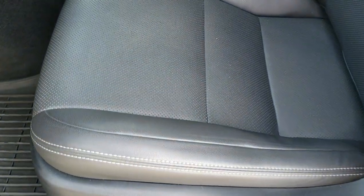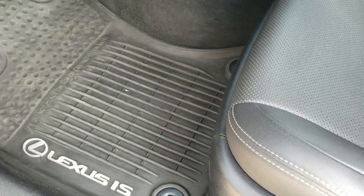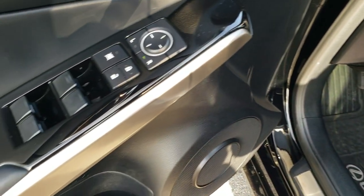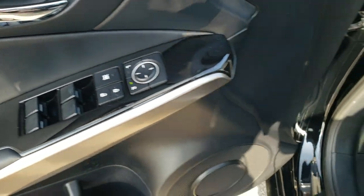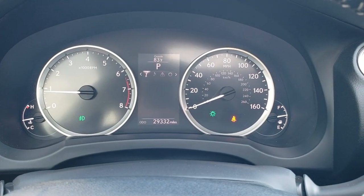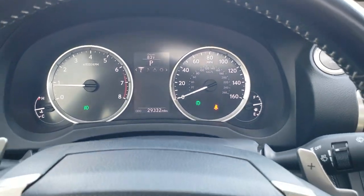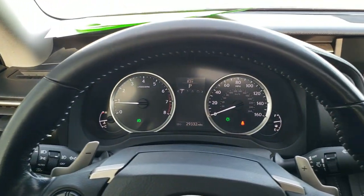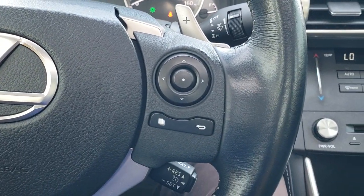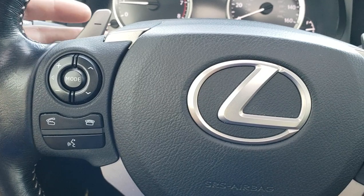Inside you get black leather interior. Both front seats are heated and cooled, with no rips or tears. There's driver's side lumbar and factory all-weather floor mats. You get power windows, power locks, power mirrors, and nice gloss black door trim on the dash as well. This car only has 29,332 miles. You get an outside temperature display, a clean instrument cluster, a leather-wrapped steering wheel, information center controls on the right, and Bluetooth and audio controls on the left.